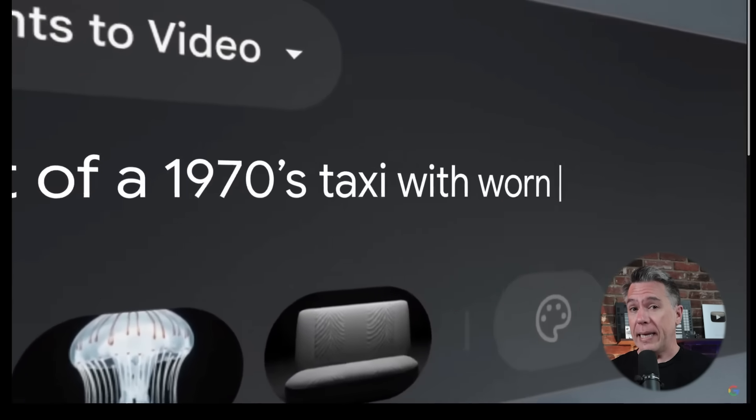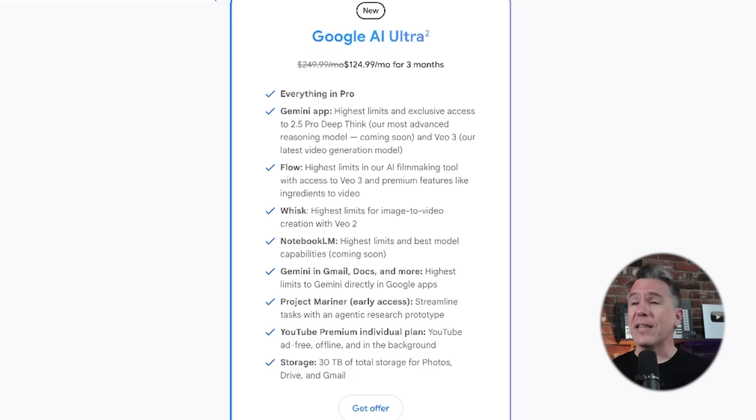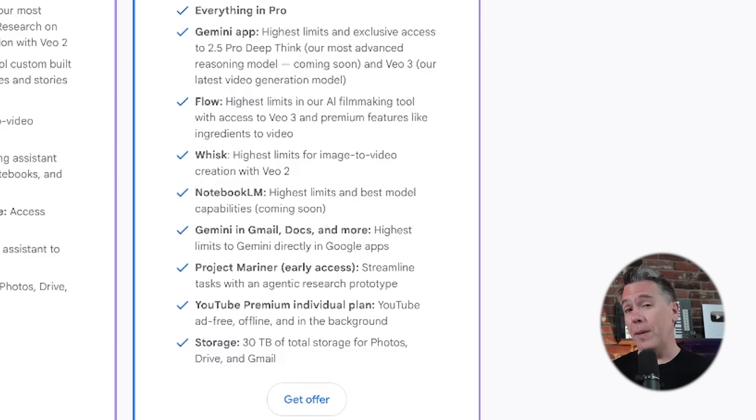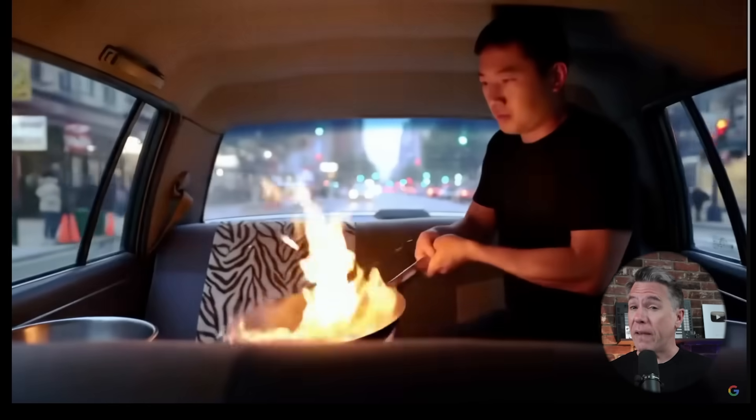Now for some good and maybe bad news in terms of availability and cost. There are two plans: Google AI Pro, which is free for the first month and then $20 a month after that — for that you get access to Flow but can only use the VO2 model. To use VO3, you need to bump up to the Google AI Ultra plan at $250 a month, though for the first three months it's $124. That's $50 more than OpenAI's Sora, though at least they're throwing in a free YouTube Premium account. As I did with Sora, I will indeed pony up the $124 and test out Flow with VO3 later this week — I'll do a full run-through.